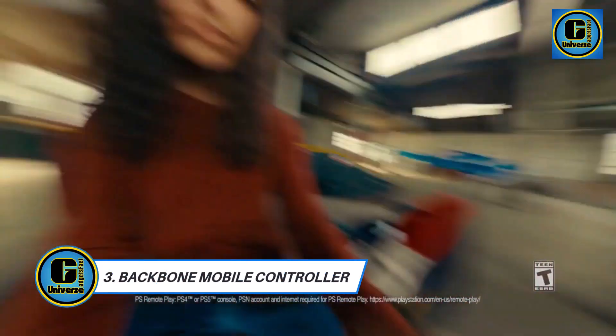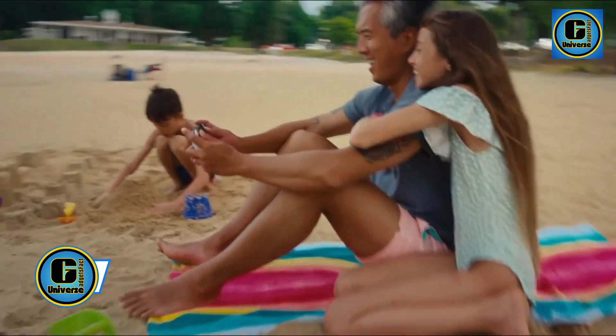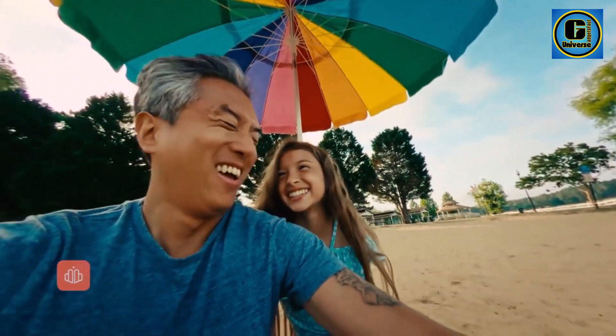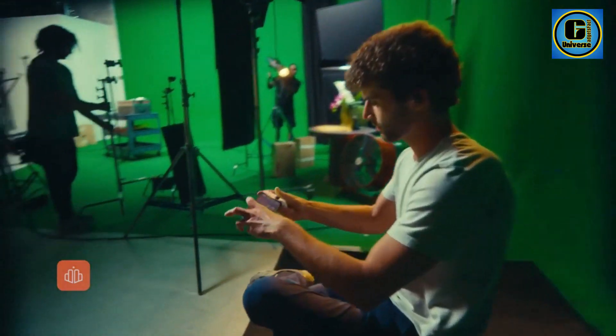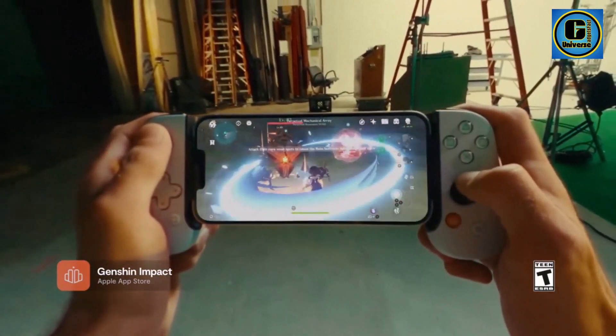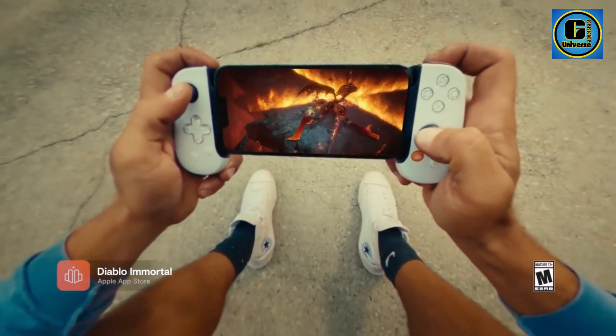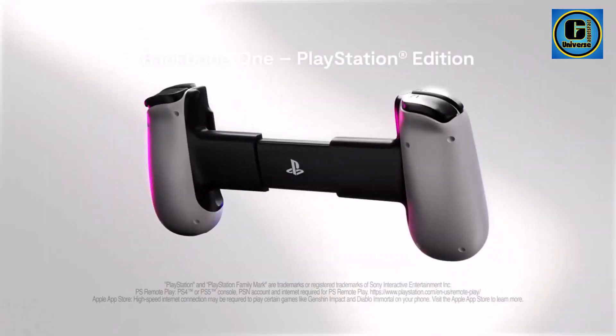The Backbone One Mobile Gaming Controller is a revolutionary accessory that transforms your iPhone into a powerful handheld gaming console, offering an immersive gaming experience on the go. Meticulously designed with gamers in mind, this controller combines precision, comfort, and versatility to elevate mobile gaming to a whole new level.